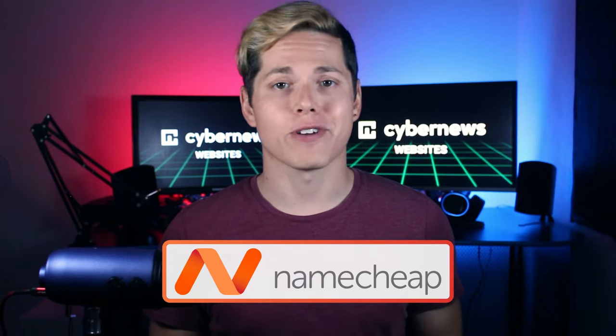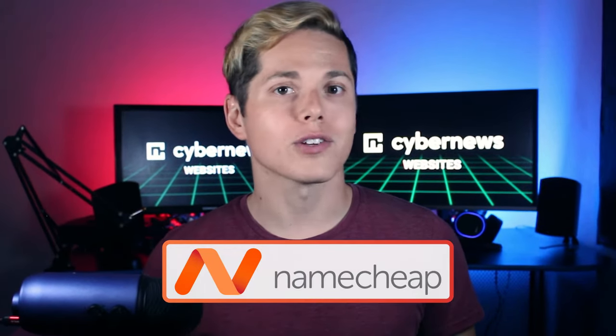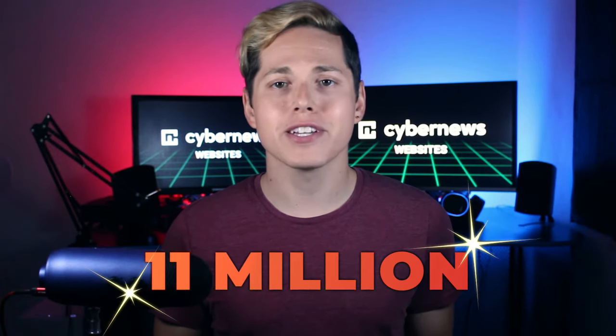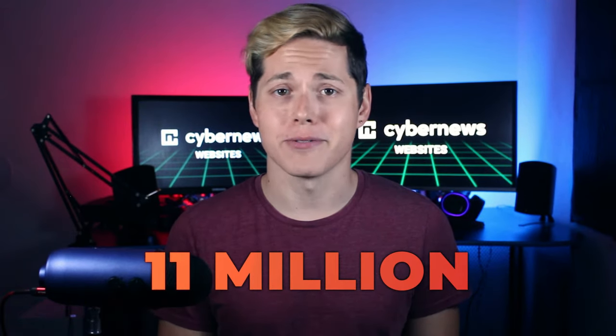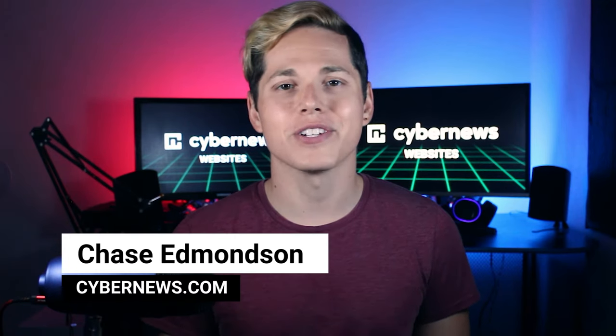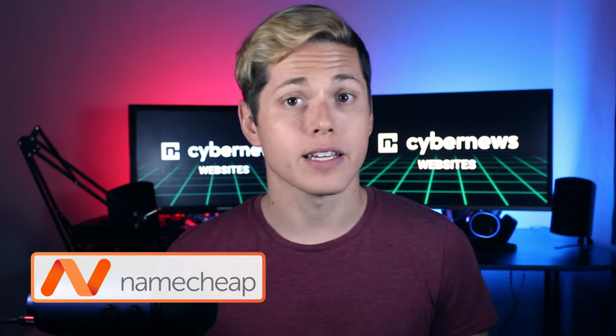You probably know Namecheap as a domain registrar, but did you know they also offer extensive hosting services? It has over 11 million users, so it must be doing something good. I'm Chase. Welcome back to my humble cyber news lair, your source for actually good hosting reviews. Let's answer the question of whether Namecheap hosting is any good.